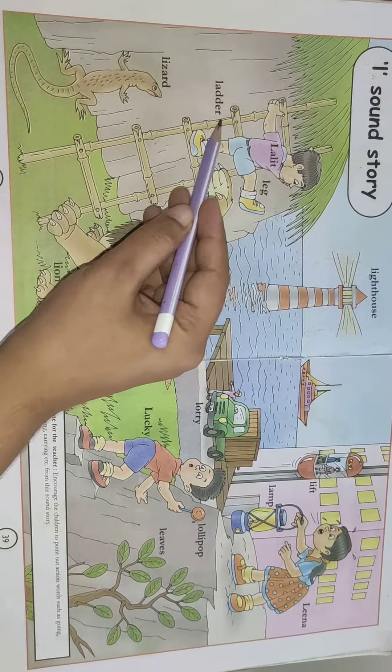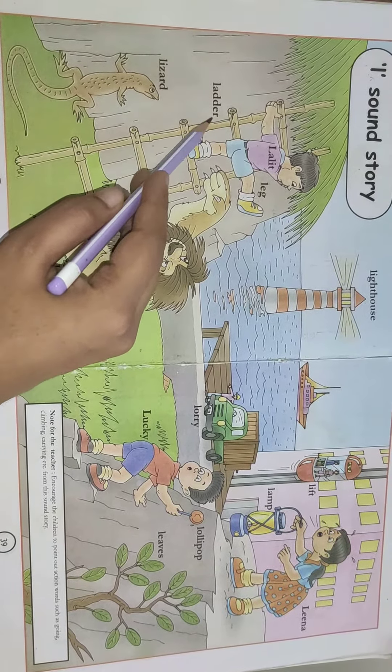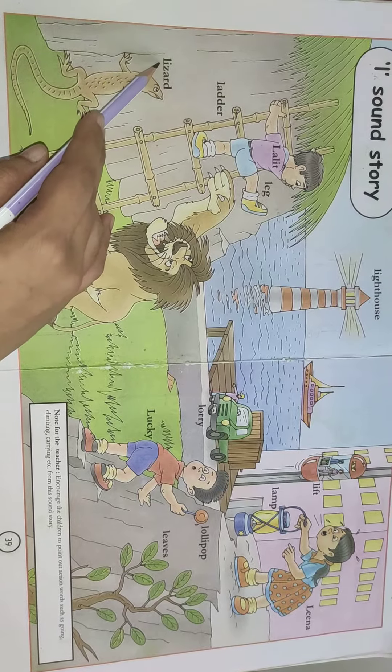Isko kya bolte? Yes, this is ladder and this is lizard.